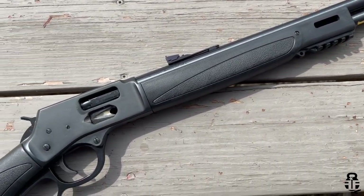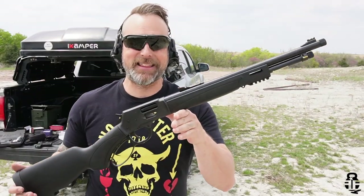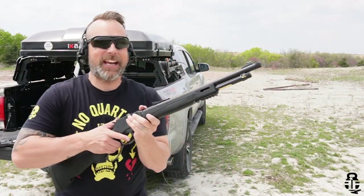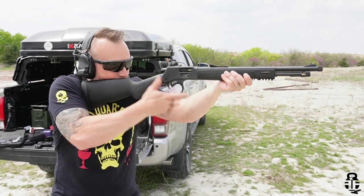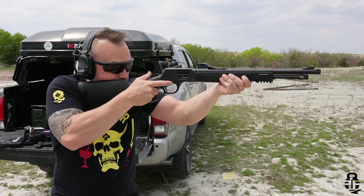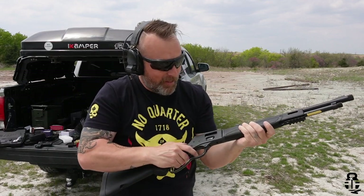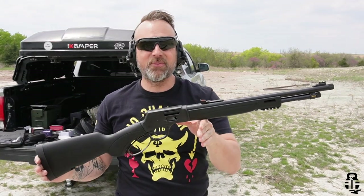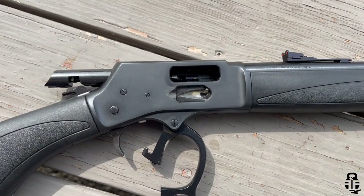This has been on my wish list for quite some time for a very specific reason, which we're going to talk about in this video. So let's check it out — I've got it loaded up, let's find out. Man, that is nice. Very light recoiling and just a lot of fun to shoot.